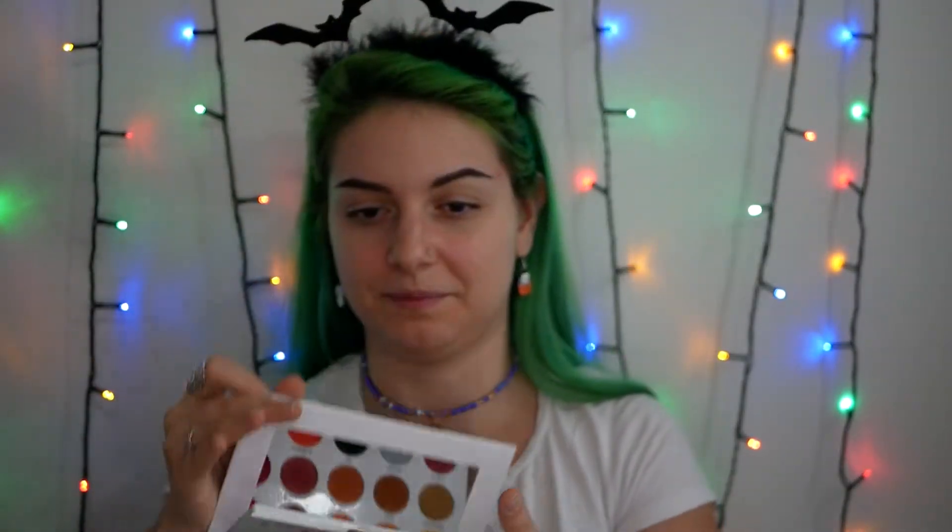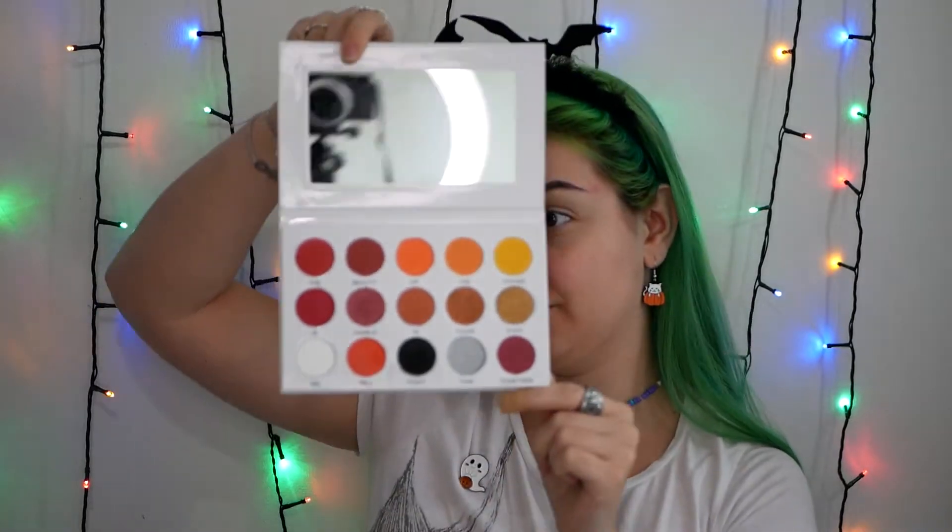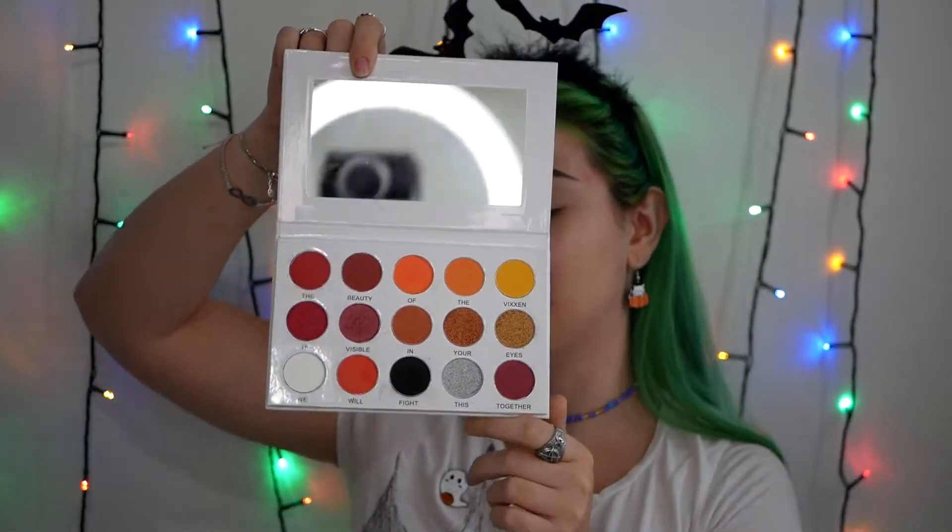I have done my brows off camera and I'm wearing this cutie right here which is very Halloween themed. I have primed my eyelids and now I will use this palette right here - this is the Vixen from VE Cosmetics. This is the color scheme you will find in the palette. If you buy this palette, they are collecting and donating money to protect foxes from hunting. The shadows read: 'the beauty of the vixen is visible in your eyes, we will fight this together.' It's so inspiring - I love the mentality of this company. They are cruelty free and vegan. Go and check their webpage.